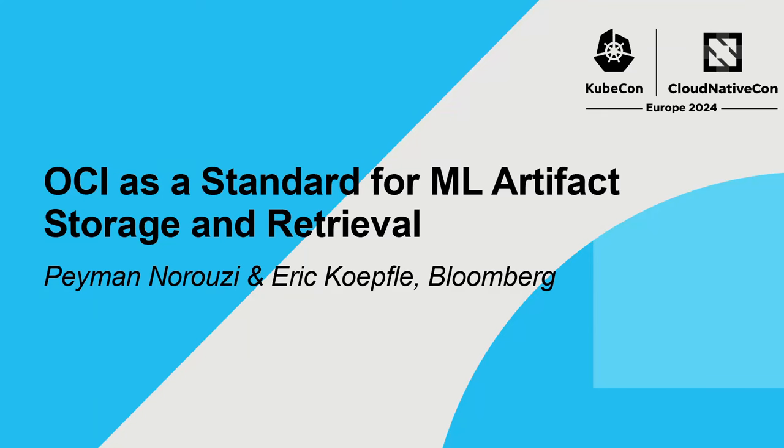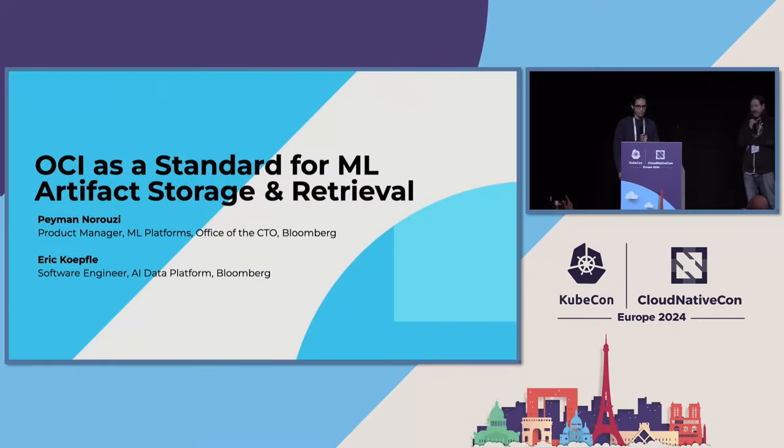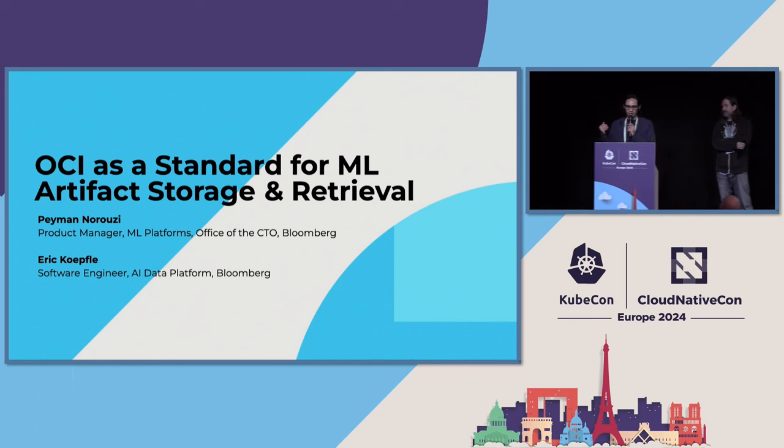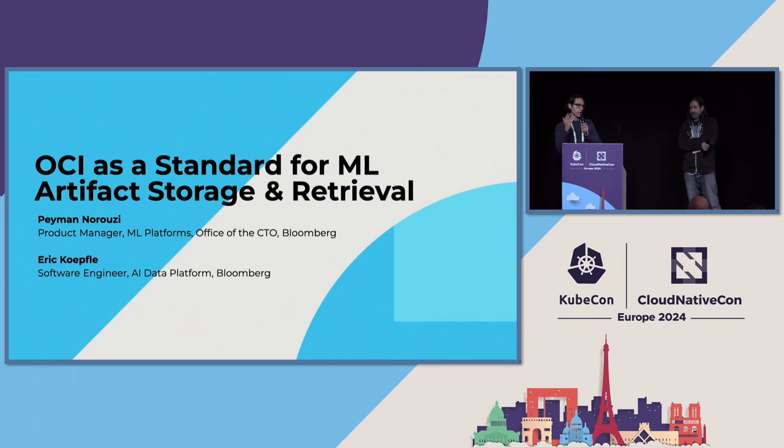My name is Pamar Naruzi. I'm a product manager in the CTO organization at Bloomberg, and today with me I have Eric Kepfel, a software engineer and the architect on the model registry we're going to be presenting. We're going to talk about model management — I'll cover the problems we identified, and then Eric will cover how we came up with the solution and how OCI plays a core part of that solution.